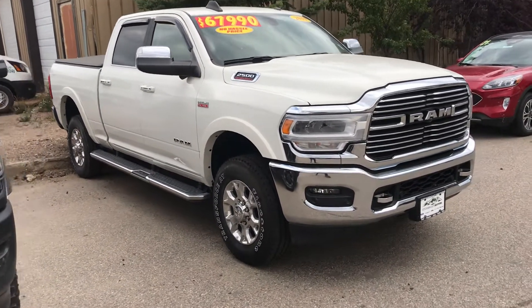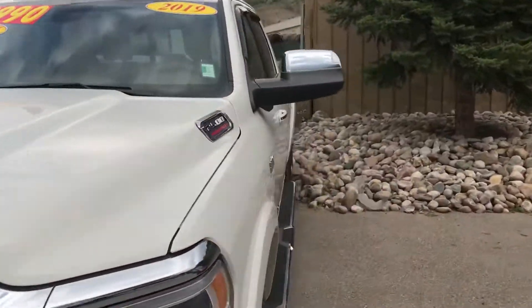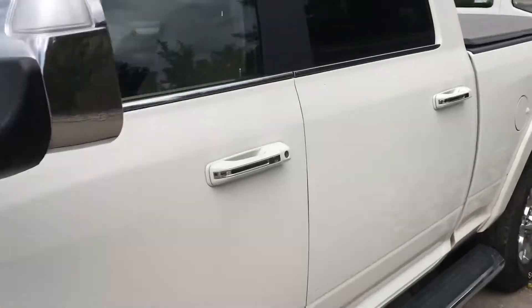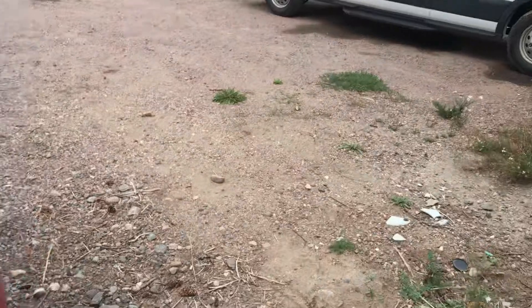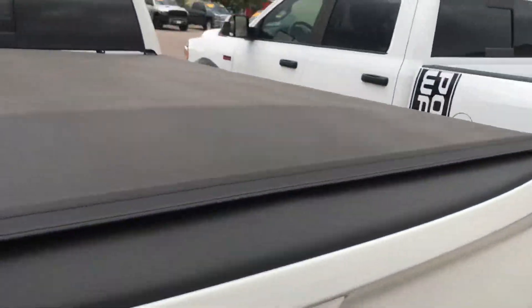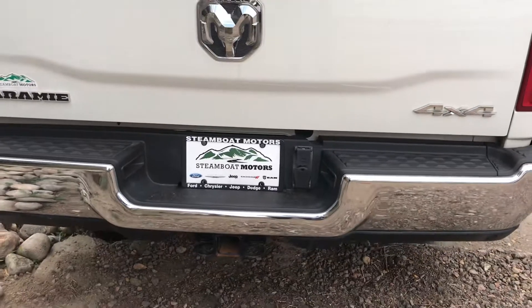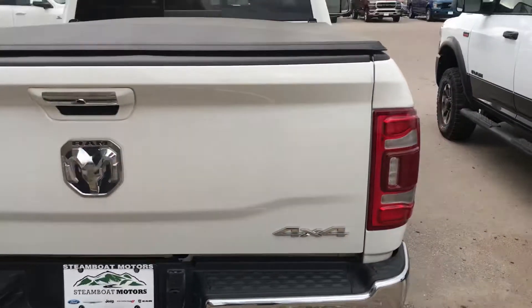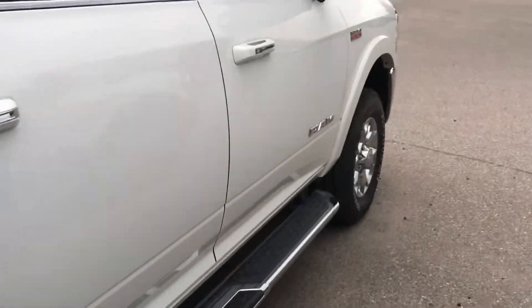Last but not least, here's a Ram 2500 Laramie with tonneau cover, running boards, and some great towing equipment. Sorry, it's locked — it's a Laramie, super nice on the inside with a two-tone tan interior. There's great fifth wheel towing equipment that goes with this one as well. Give us a call today.